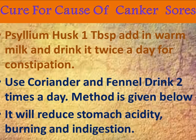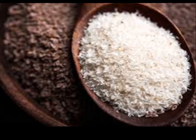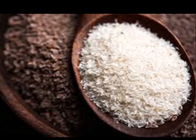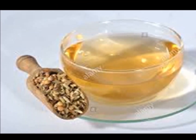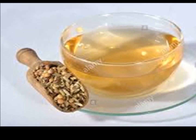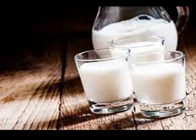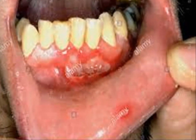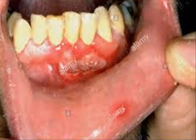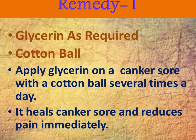Or if you are dealing with acidity, use coriander and fennel drink two or three times a day. The recipe is given in the video, you can follow it. Cold milk also works for it — you can use milk adding some cold water in it.